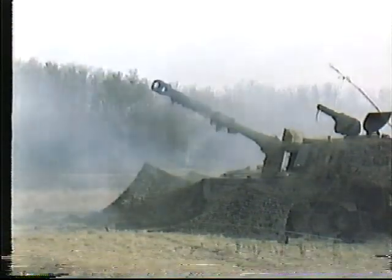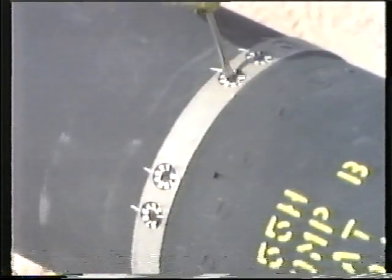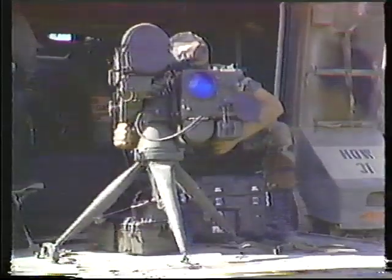Concrete piercing shells are used against pillboxes, strong points, buildings, or fortifications. Cannon launch precision guided projectiles are used in conjunction with laser designators and employed against stationary or moving targets. Sense and destroy anti-armor projectiles are capable of detecting and firing intelligent submunitions at point targets. Free rocket projectiles incorporate high explosive and a variety of submunitions.